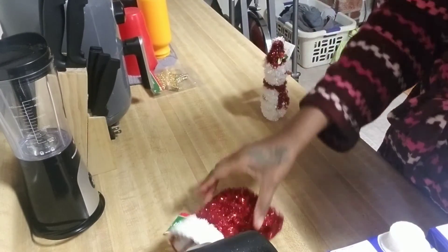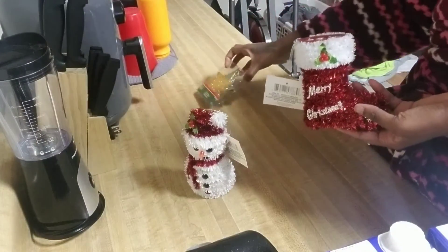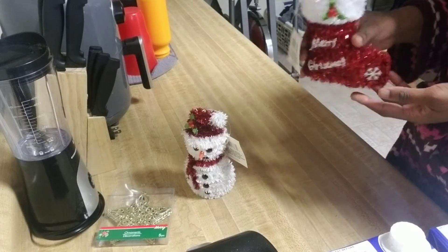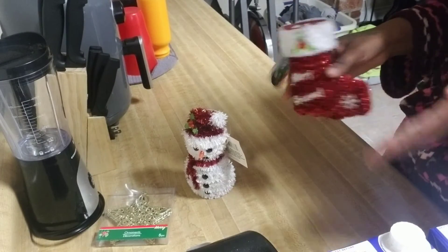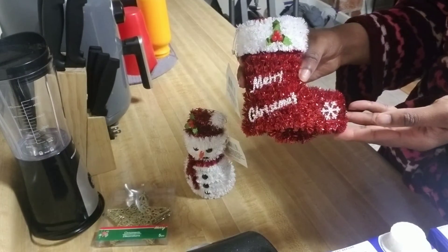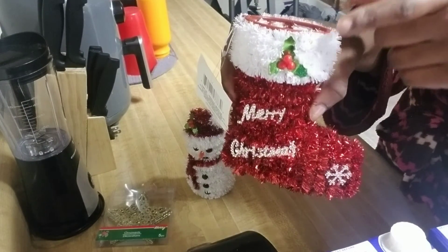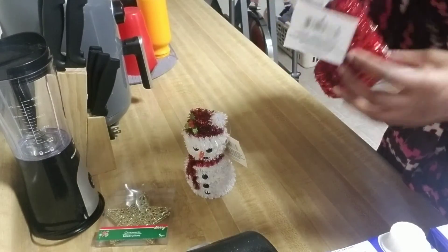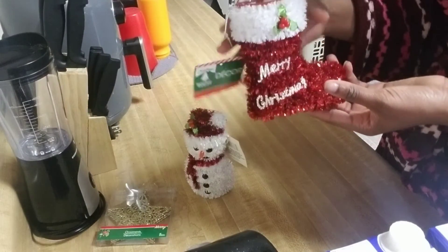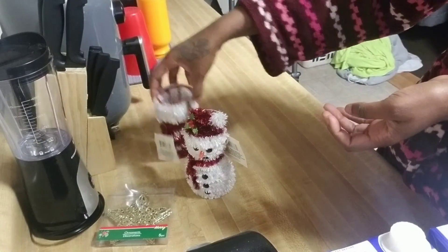I should have saved this for my Christmas haul, but since I got it from Dollar Tree I just wanted to include it in the haul. How cute is this — it's a stocking that says 'Merry Christmas' with a little snowflake and some holly. It has a hook so it could be an ornament, but I'm not going to put it on the tree — I'll just sit it on my TV stand to decorate the house a little more.